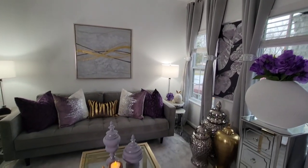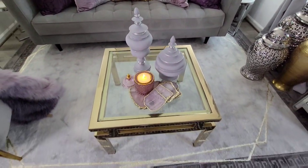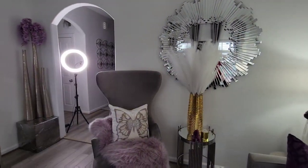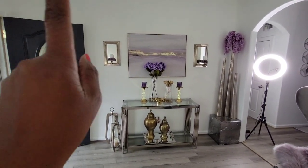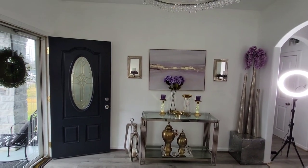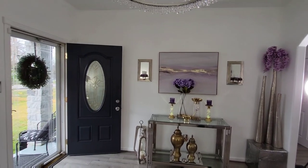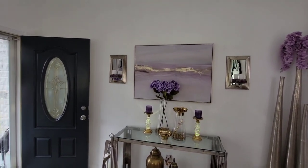These vases on my coffee table came from HomeGoods. Panning around to my entryway, the wall art on the wall actually came from At Home. All my wall art actually came from At Home — they have some beautiful wall art.